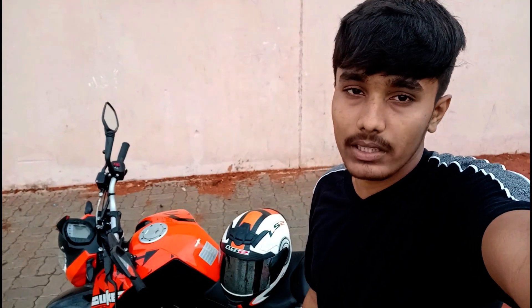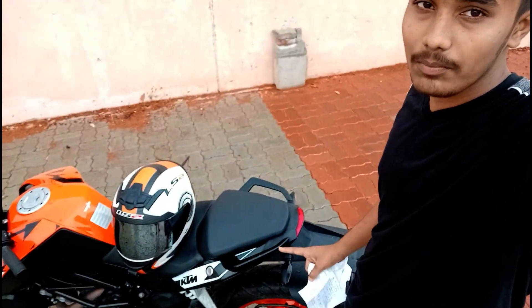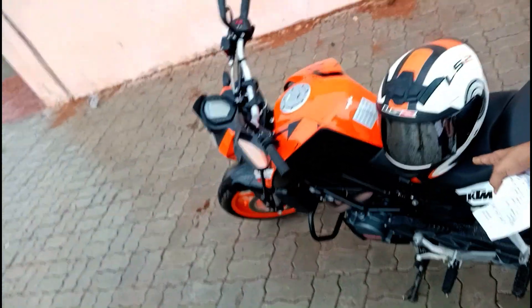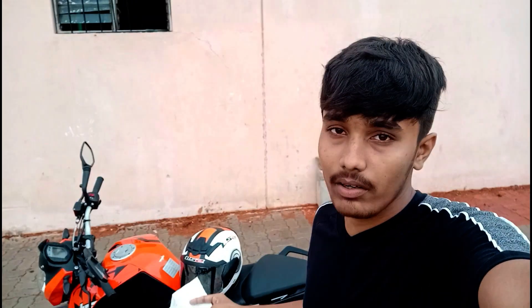The third bad thing is the pillion seat. The pillion seat of this bike is very small — just look at it. The rider's seat is okay, but for the pillion it is very small. When your mom or dad sits as a pillion, it can actually be a bit dangerous.